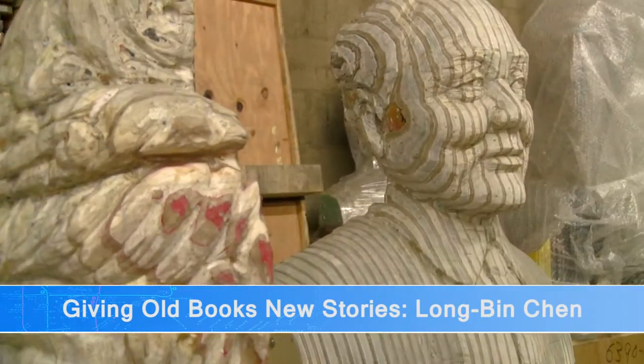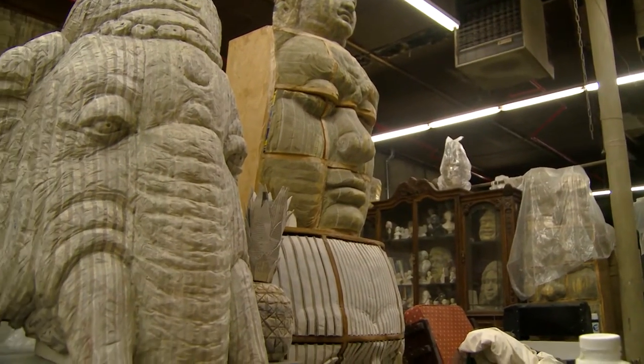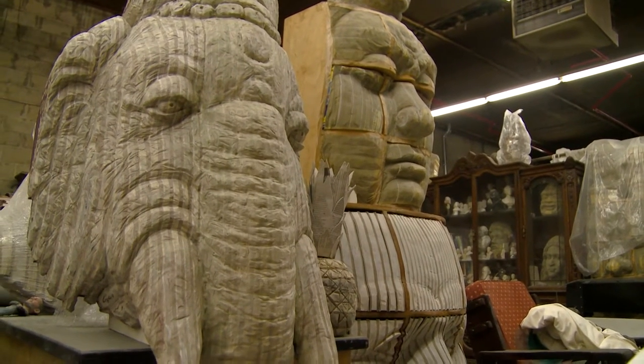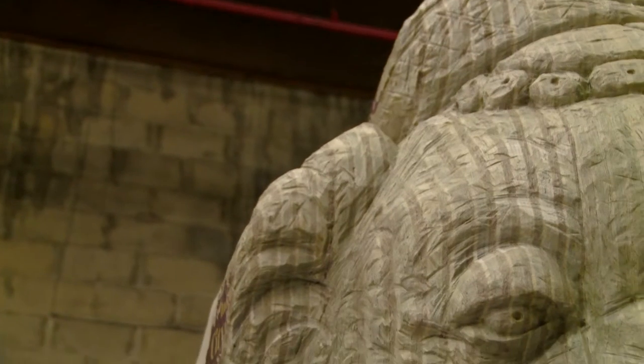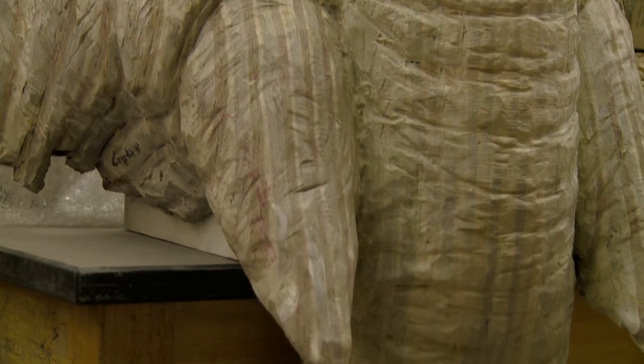Many of Longbin Chen's sculptures depict religious icons and historical figures. He made his Ganesh sculpture while in India out of Indian texts. Indians love Ganesh the most, and I didn't realize until I went to India just how much this country loves iconography. I used Indian books, picture albums, and other relevant Indian books to make Ganesh, this icon. Not only does it contain cultural meaning, it also becomes a new art material.